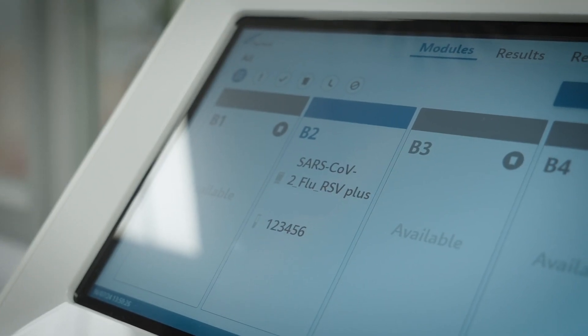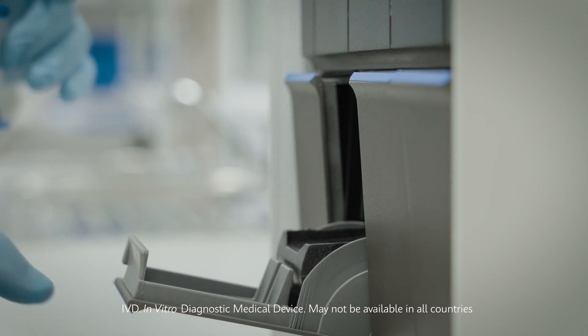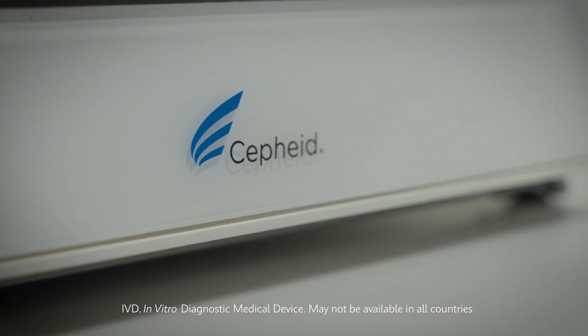We have recently come through a pandemic that nobody ever thought we would ever see, and the PCR systems were a godsend — that enabled us to be able to maintain a hospital service.